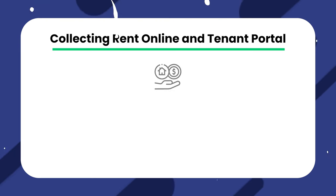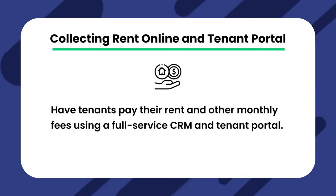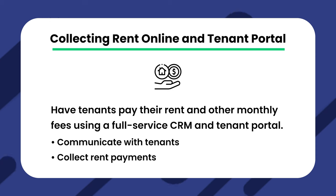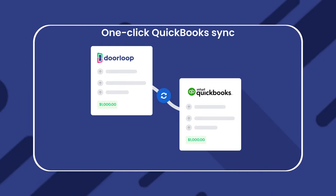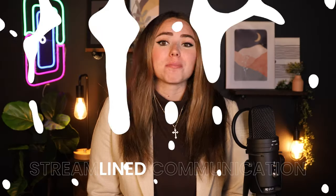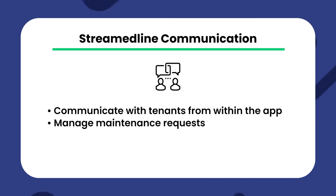DoorLoop's features include collecting rent online and a tenant portal, where you can make it easier than ever for your tenants to pay their rent and other monthly fees. With our full-service CRM and tenant portal, you can communicate with tenants and collect rent payments via a convenient portal accessible on their smartphone. We also have a full accounting suite with a QuickBooks integration, or you can use the native accounting suite designed for property managers. Streamlined communications let you communicate with tenants from within the app via smartphone or desktop, and you can manage maintenance requests, work with vendors, and more — all from within DoorLoop.